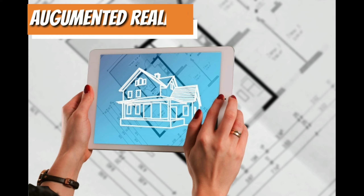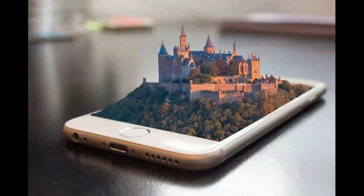Augmented reality. The construction world says that although virtual reality has been an emerging trend over the past few years, it's quickly growing outdated, especially when compared to augmented reality uses and benefits.